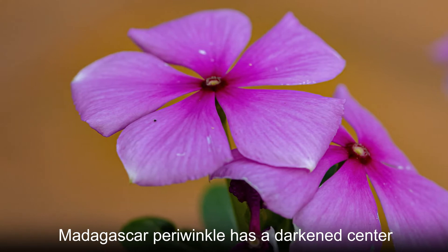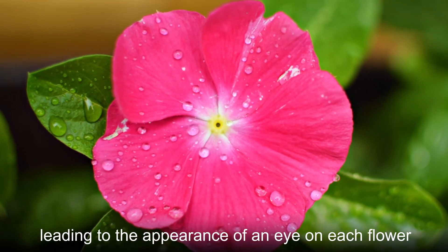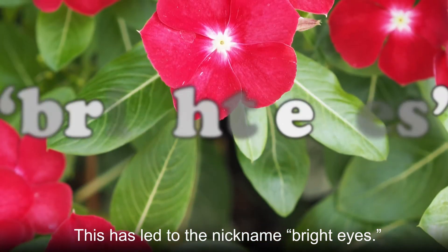Each petal of Madagascar periwinkle has a darkened center, leading to the appearance of an eye on each flower. This has led to the nickname bright eyes.